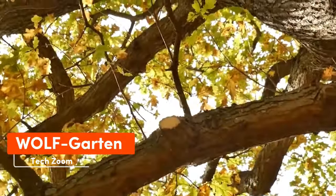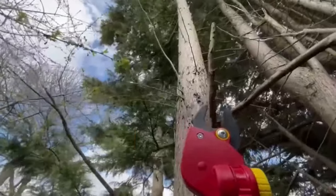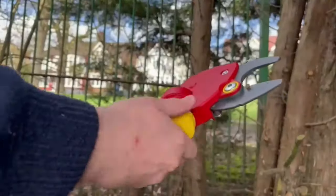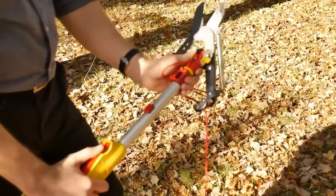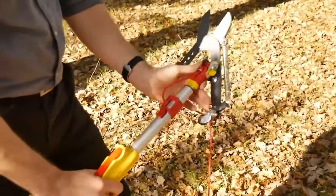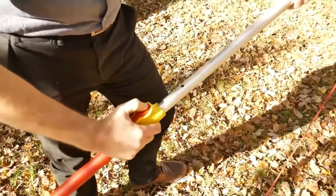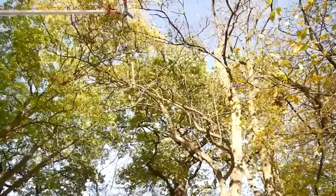Bending, squatting, and reaching forward — this isn't a fitness routine at your local gym, but rather a typical day for many gardeners. Do you think your lower back will thank you? Companies worldwide sell ergonomic extension systems that allow you to work in the garden without straining yourself. They all follow the same idea: they're extensions of regular tools.